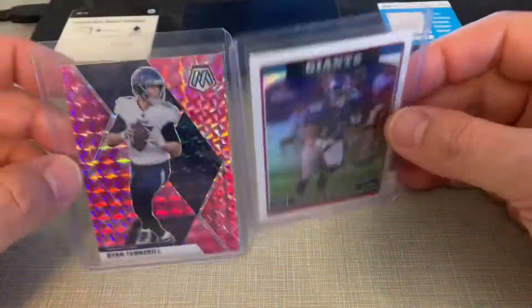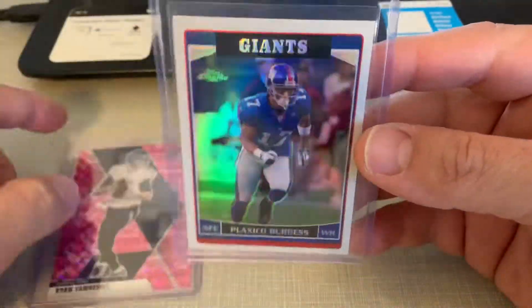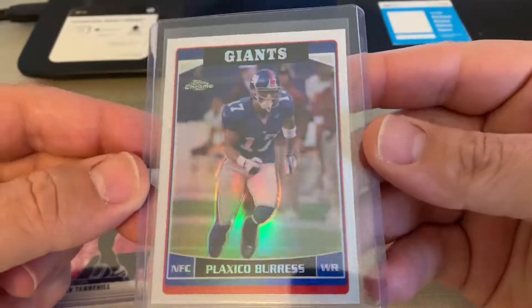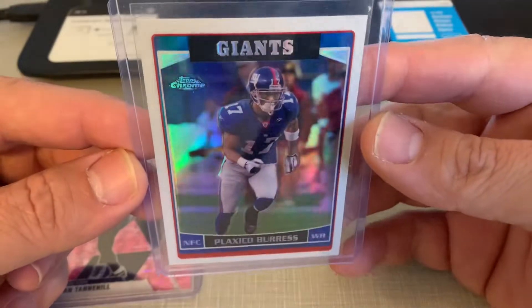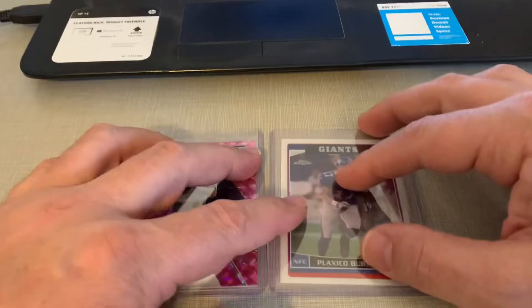We've only got a couple to go out. Got a 2020 Mosaic Ryan Tannehill, and then a 2006 Topps Chrome Plaxico Burress. So just a couple single cards going out today.